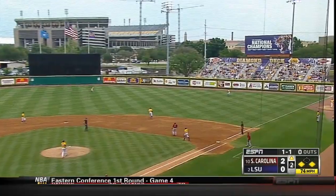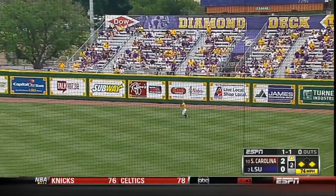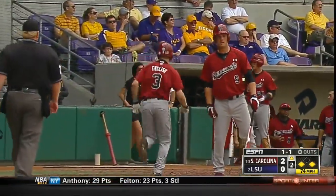This is hit to right field, high and medium deep. Camping under it is Foster. Runner at third, English, will tag and jog home, and it's 3-0 South Carolina as Ferguson.